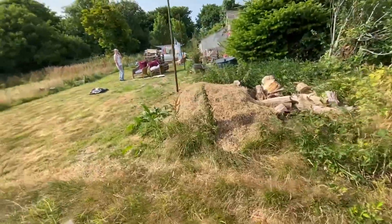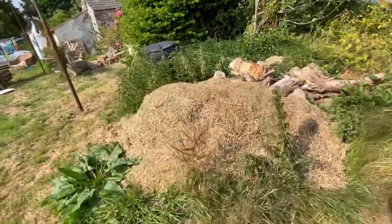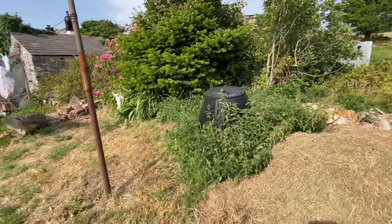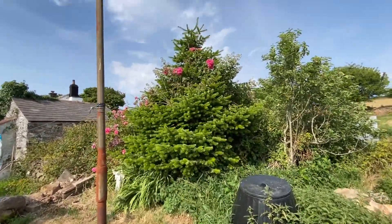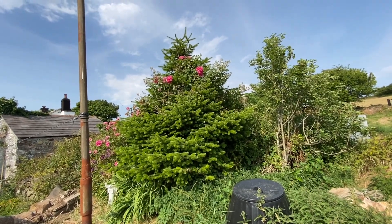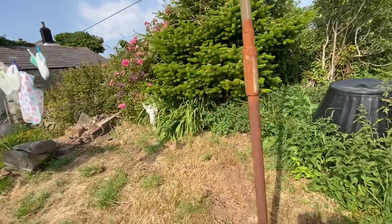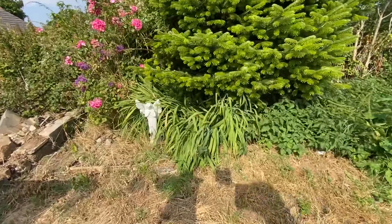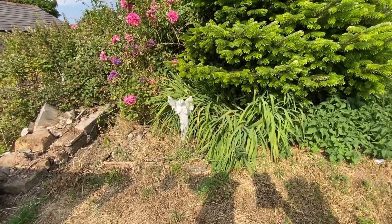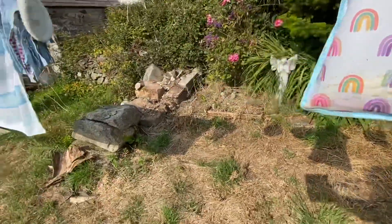I'll show you the rest of the things now in the garden. So we've got where we collect the grass — there's a compost bin there. There's a beautiful type of Christmas tree and it's got things growing all in it. Brambles, which isn't very good, but the roses look really pretty. This was here when we moved in — I think it was like a pet cemetery, so out of respect we'll leave that there.